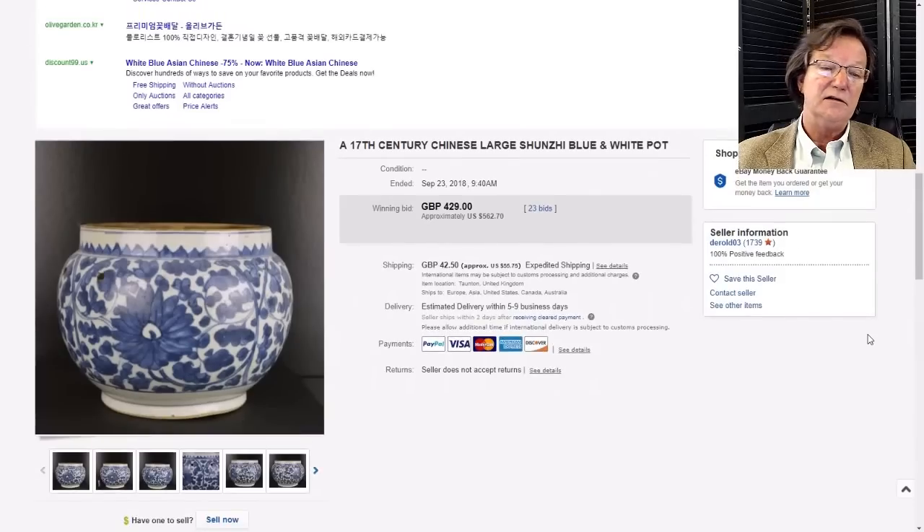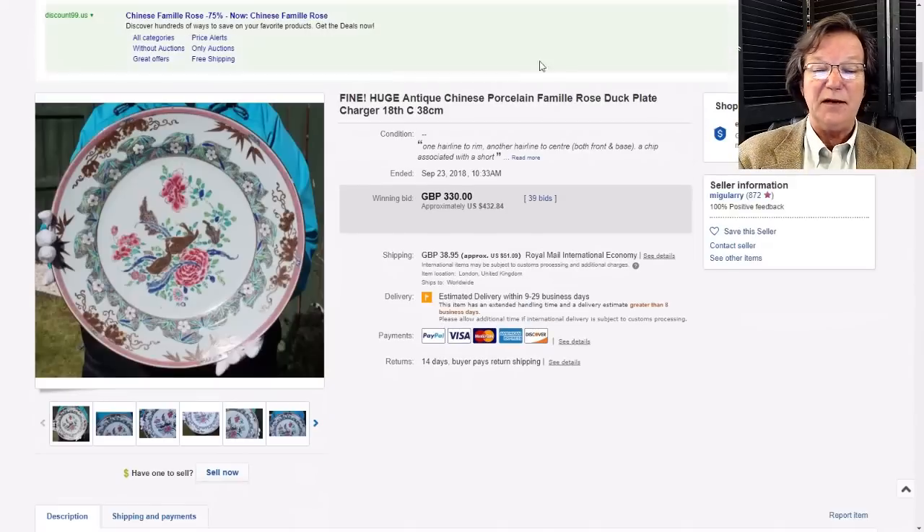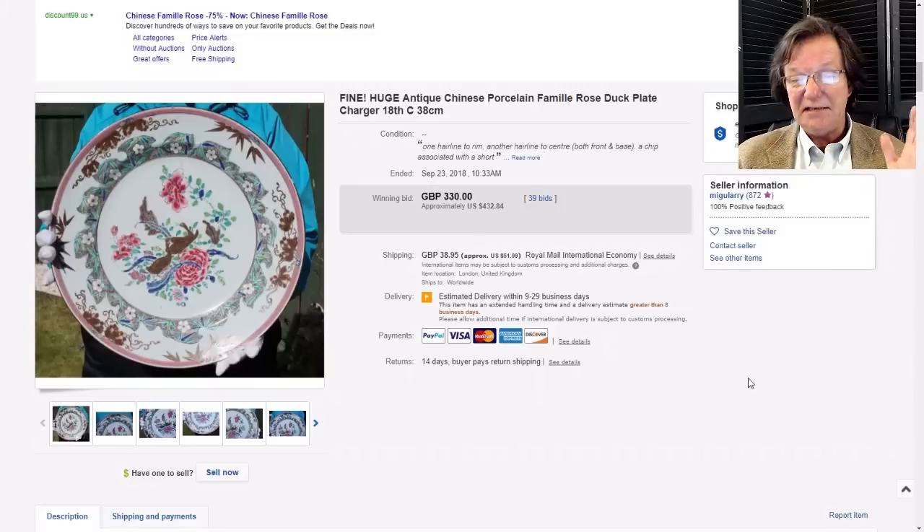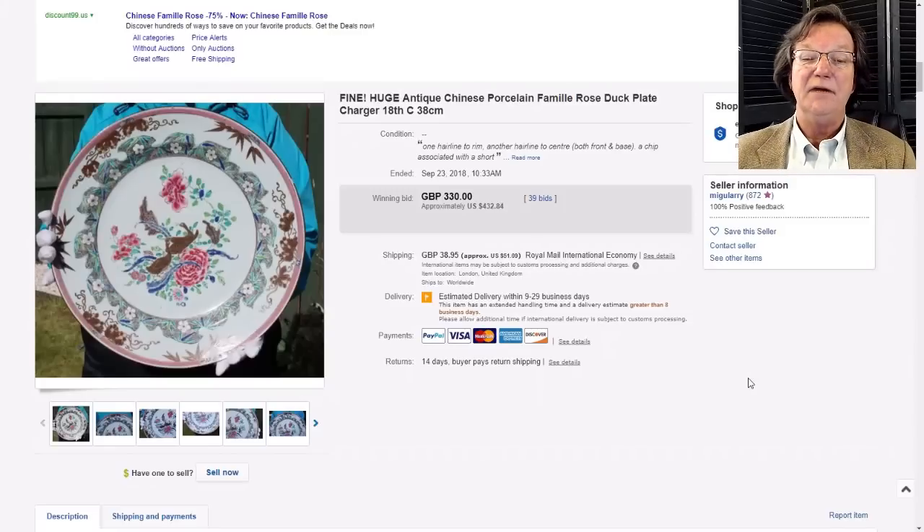Then there was a very nice Yongzheng to Qianlong period charger, 38 centimeters in diameter - a pretty big plate. It had a hairline so it wasn't perfect, but it was a good-looking charger. If you have chargers on your walls you know how nice they are, especially in the 14 to 18 inch range - they really make a wall. That one went for $432.